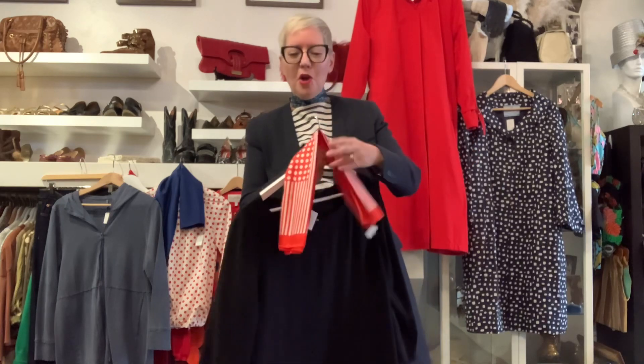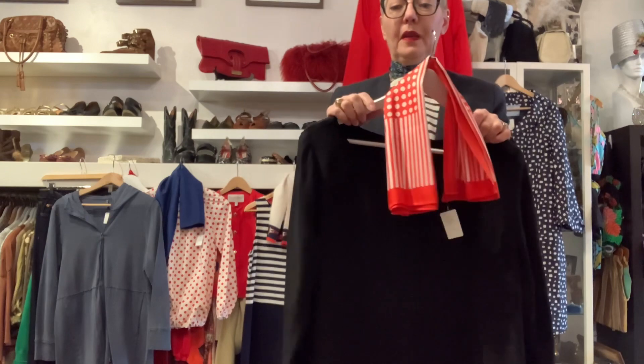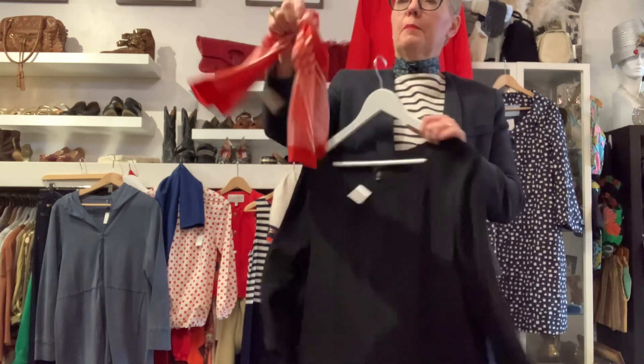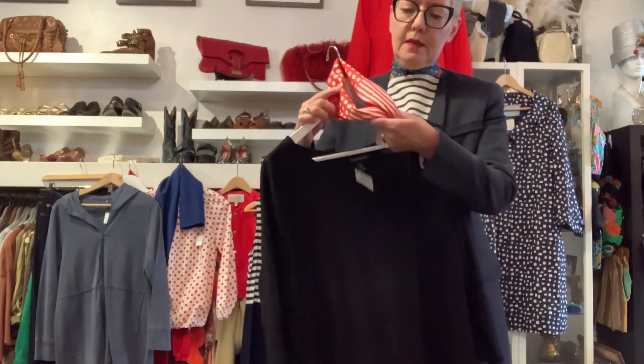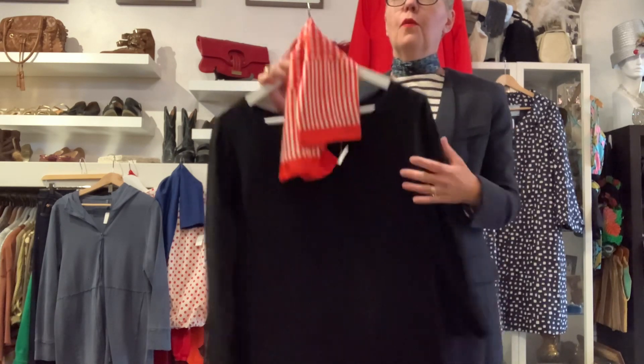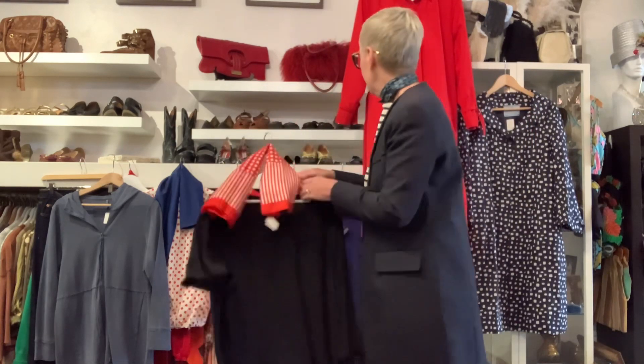Nothing says nautical or spring like a silk little scarf. This is a polka dot and stripe, and you can just throw this on. This is $40. You could wear it in your hair, you could tie it onto your handbag — all kinds of things.